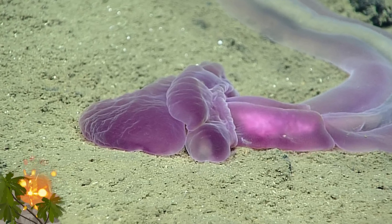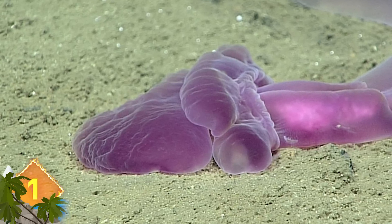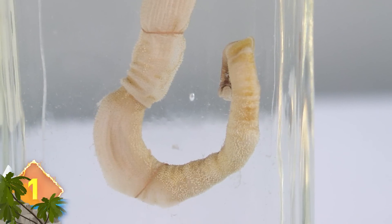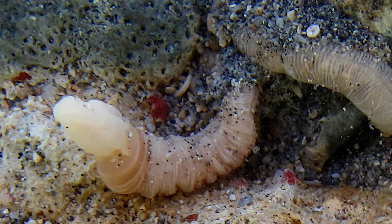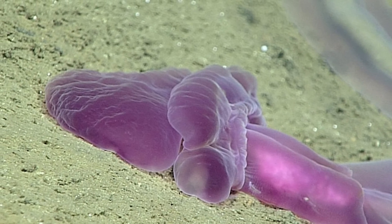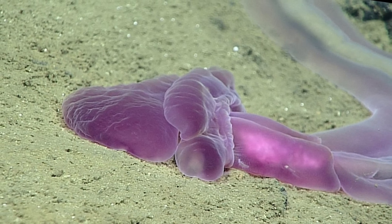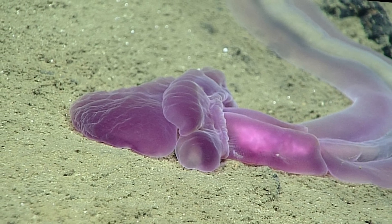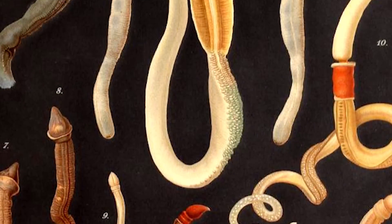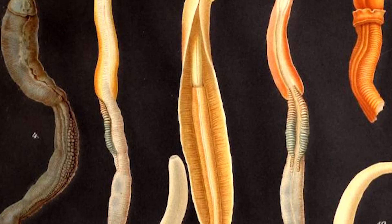Acorn worm. This creature was found in the Marianas Trench Marine National Monument area near Guam and Saipan in the Pacific Ocean. There are around 90 species of this invertebrate animal around the world. They live deep in the ocean on the seafloor and move slowly. If you look closely at the photo from the NOAA, you can see the animal's proboscis, which is shaped like an acorn and inspires its name. Along with the fleshy collar and long, worm-like trunk, this is the typical anatomy displayed by acorn worms. Did you know these creatures have hundreds of gill slits that they use for breathing?